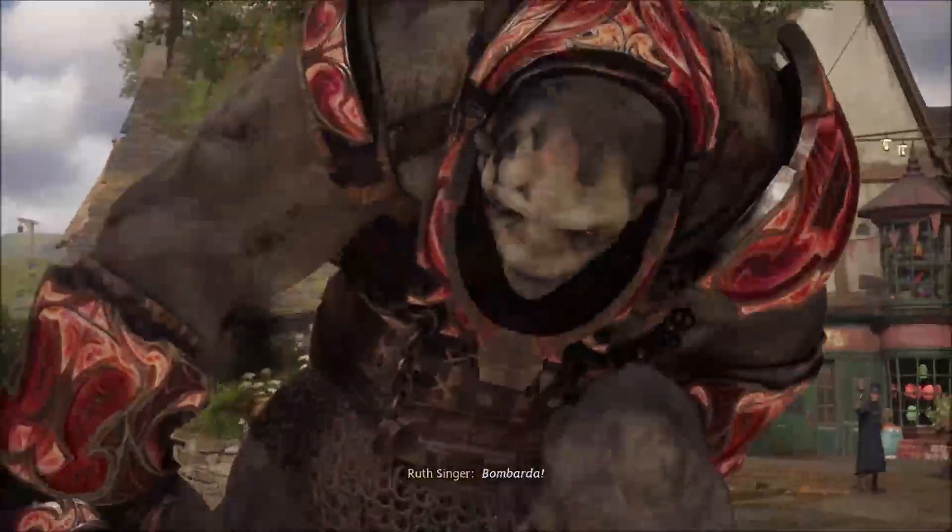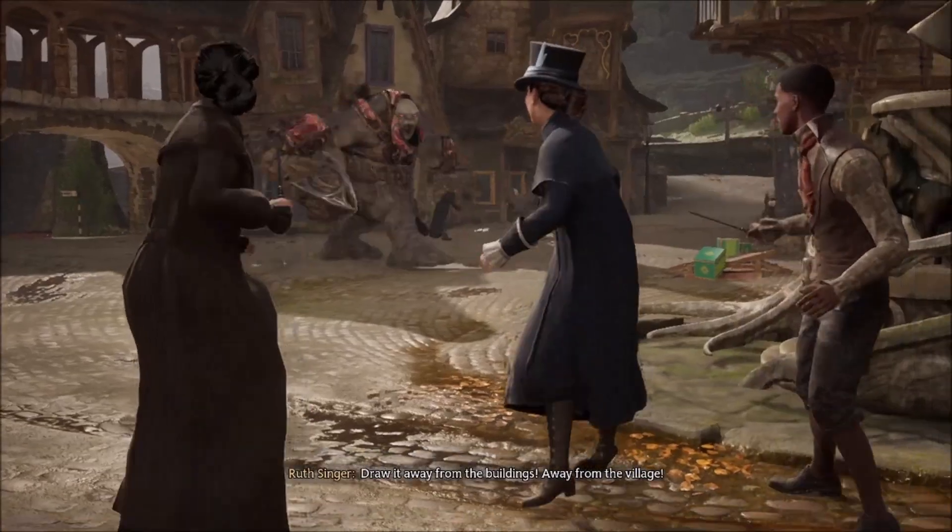Come closer! Draw it away from the building! Away from the village!